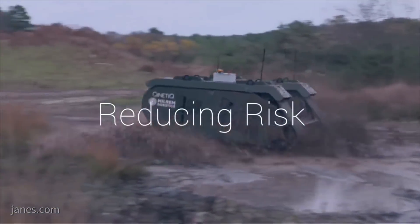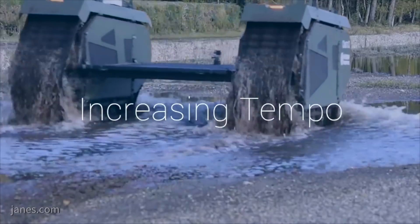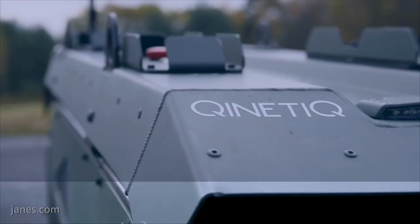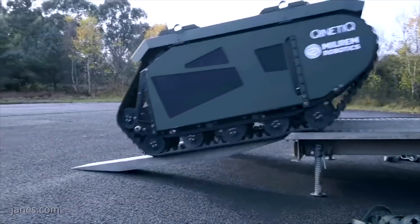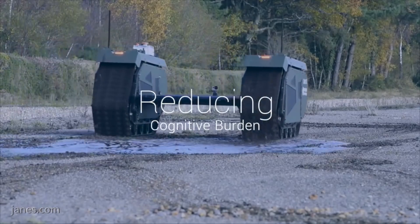In the interim, what we will do is go to the Salisbury Plain as part of the Army Warfighting Experiment, where the Titan will be present along with all of the other partners as part of Autonomous Last Mile Resupply. We'll also have other concept systems on display, most notably Titan Sentry, which is a reconnaissance and iStar platform.